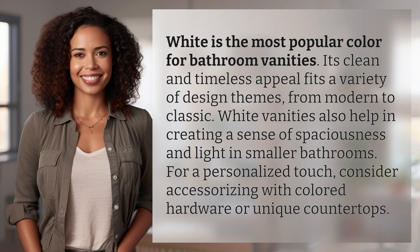White is the most popular color for bathroom vanities. Its clean and timeless appeal fits a variety of design themes, from modern to classic. White vanities also help in creating a sense of spaciousness and light in smaller bathrooms. For a personalized touch, consider accessorizing with colored hardware or unique countertops.